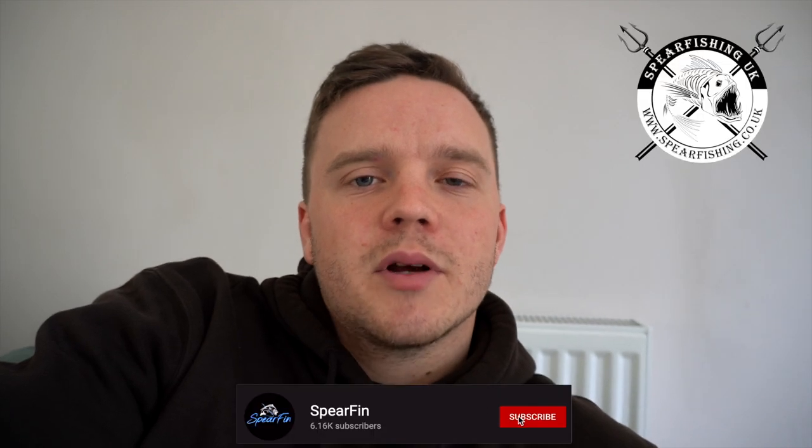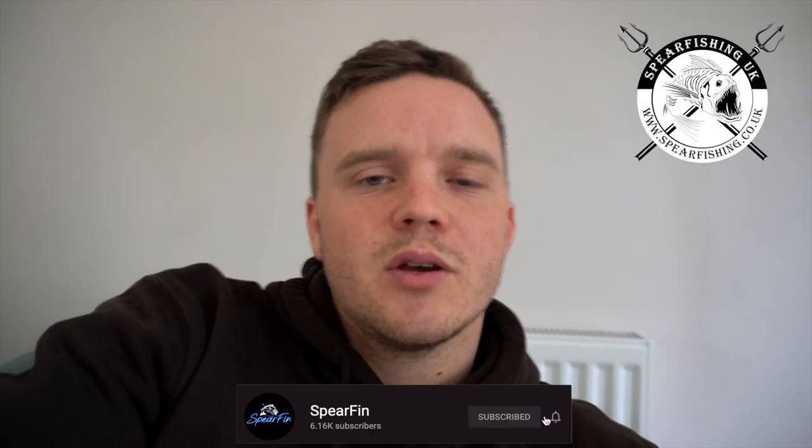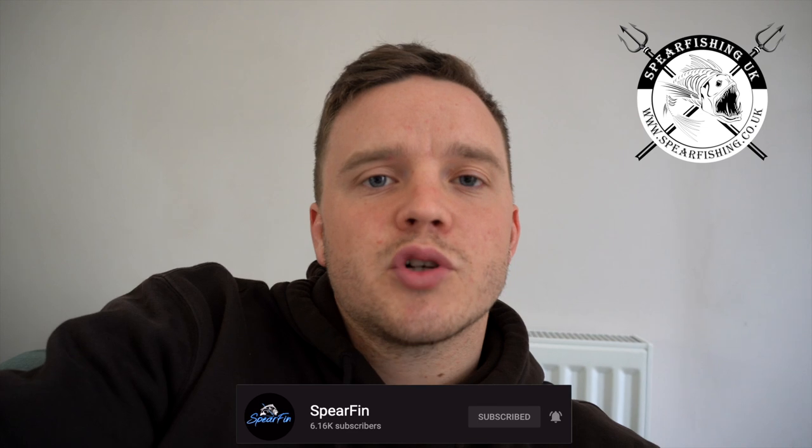Hello everyone, welcome back to the channel. Today I'm going to dig into some old footage which didn't get used last year. We've got some boat dives, some shore dives and also some fishing. So we're going to kick off the video with a shore dive from back in November, where I catch myself a nice Pollock. Enjoy!